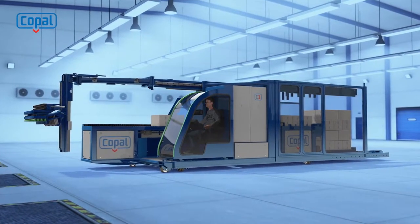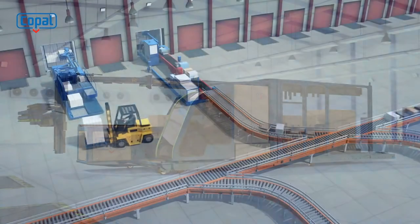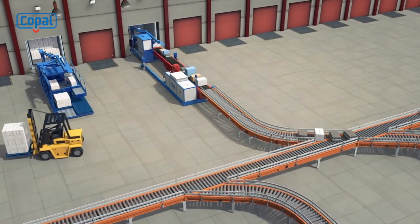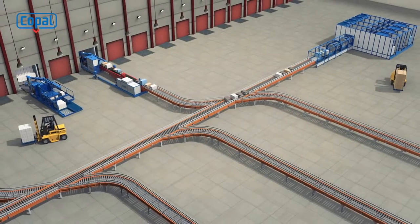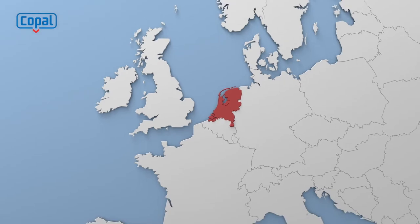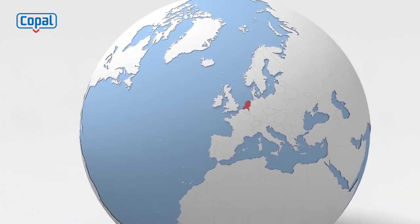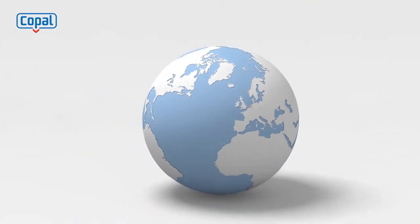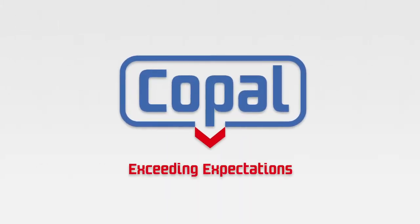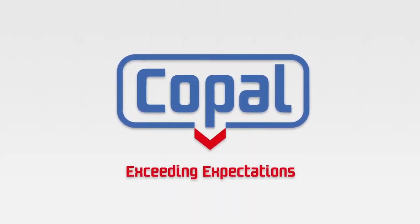Operating cold storage facilities makes the possibilities endless. Copal solutions save time and drastically reduce costs, making it a solid investment with a high payback. Based in the Netherlands, Copal works with exclusive distributors and resellers worldwide, so they will serve you anywhere on the planet. Copal Development — exceeding your expectations.